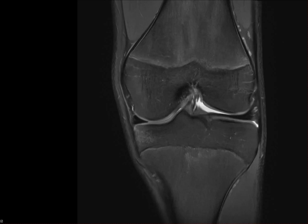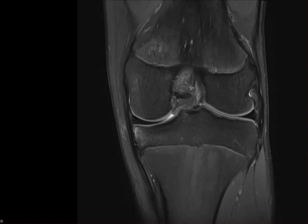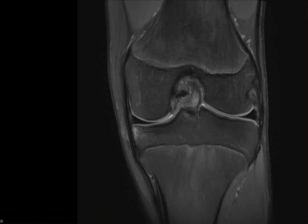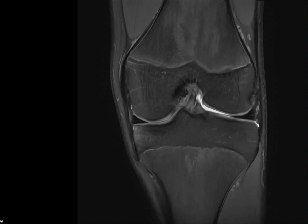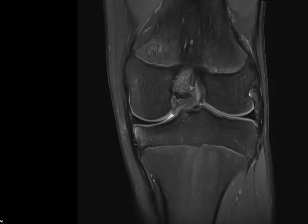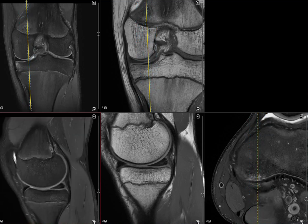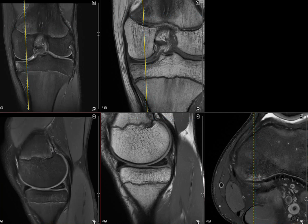Looking at the fibula itself, some areas show a little more signal, but generally it's quite okay. On the medial side of things there is a typical 'do not touch' lesion — a distal femoral cortical irregularity with no clinical implications. It can sometimes be painful, so I put it in the report in case there is some pain there, but it's not something the patient needs to be worried about.